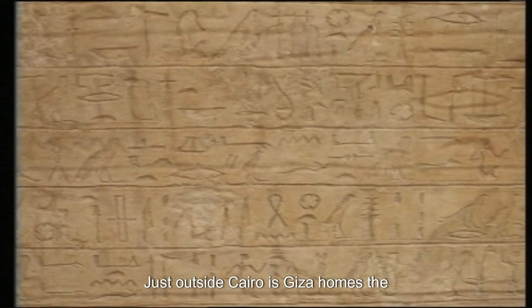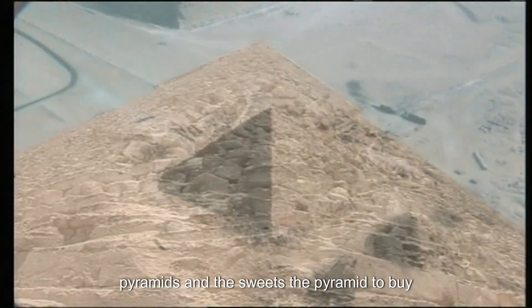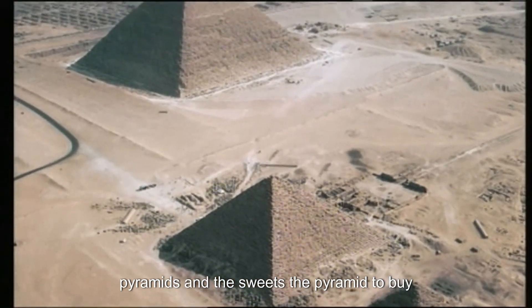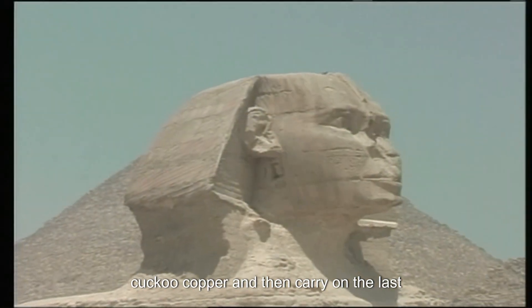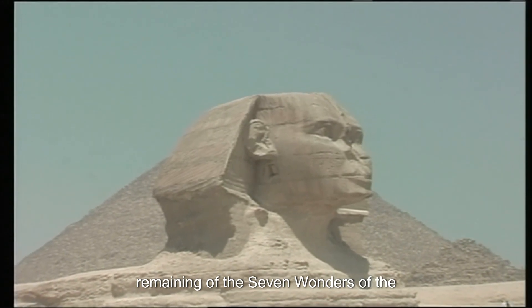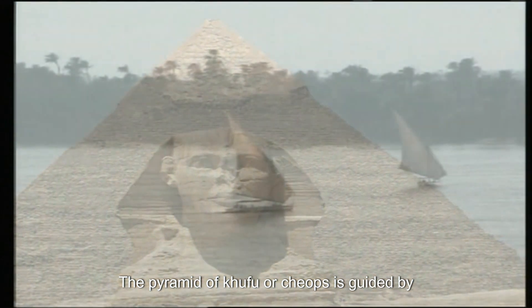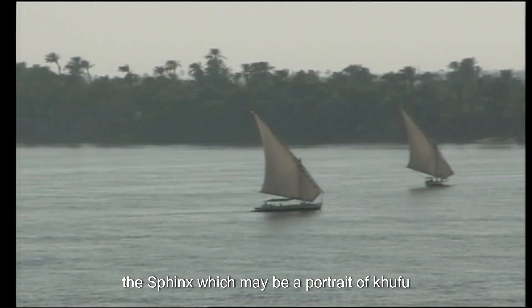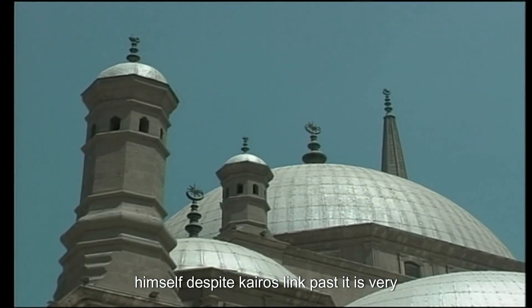Giza is home to the pyramids. The last remaining of the Seven Wonders of the Ancient World, the Pyramid of Khufu, or Cheops, is guarded by the Sphinx, which may be a portrait of Khufu himself.